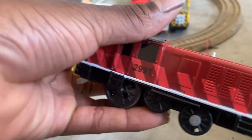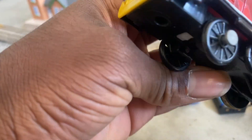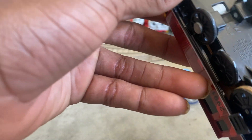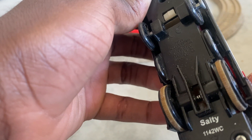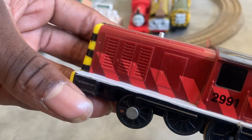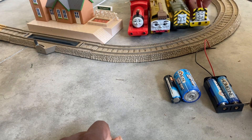Next what we got is a TrackMaster Salty with the holes in the wheels. This is like the 2012 version and it's got the Tommy traction tires. The roof and face look in good shape, the body looks clean from there.